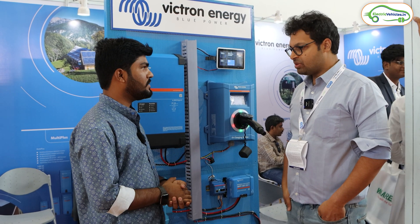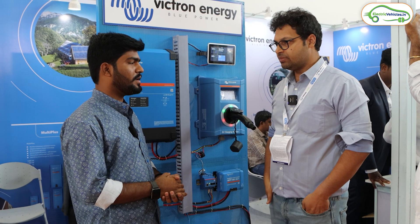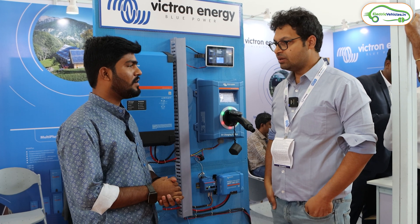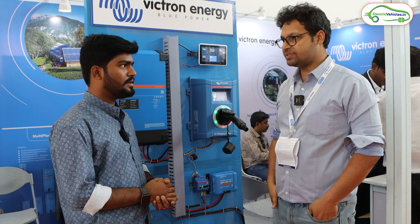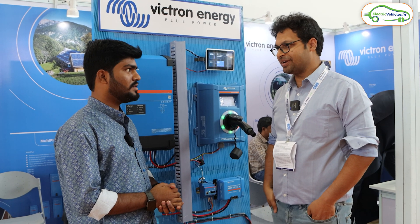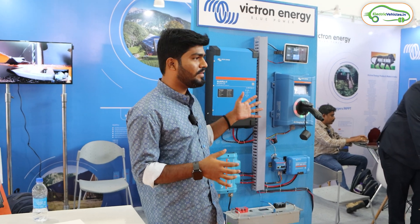How can a user buy this? They can get in touch with us — we are Sunmeister, based out of Chennai. You can write to us or visit our website at www.sunmeister.in. We'll share our number and you can get in touch with us.